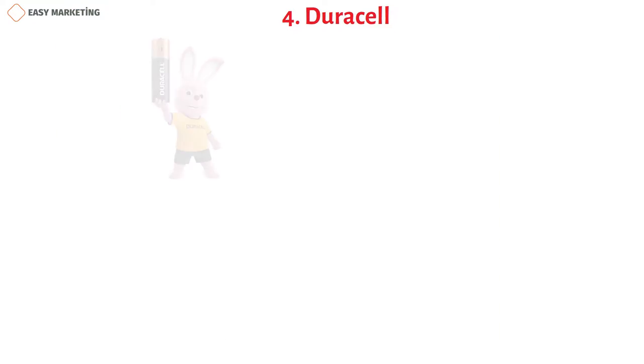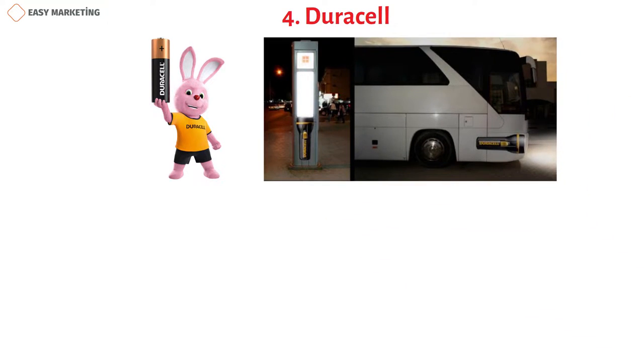Duracell adds their flashlight posters to illuminated areas, reminding users of the power of Duracell.